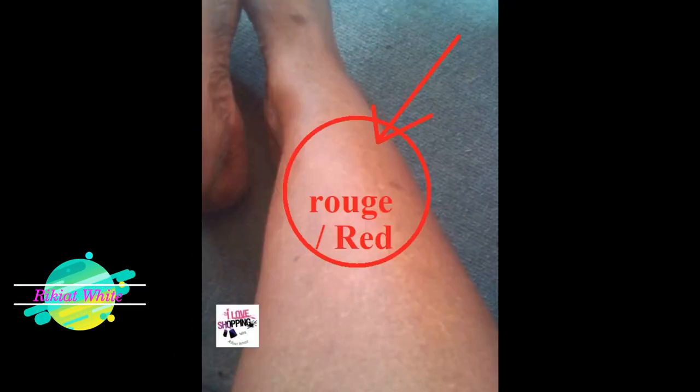Hi everyone, today we are going to talk about extremely damaged skin. You can see on pictures some examples of extremely damaged skin. You can notice that they are really fragile and also sensitive, and they have discoloration that is not normal.